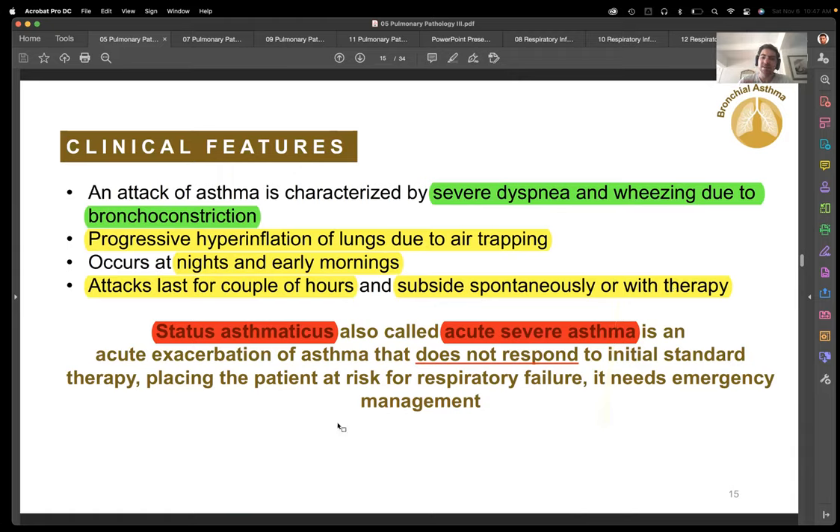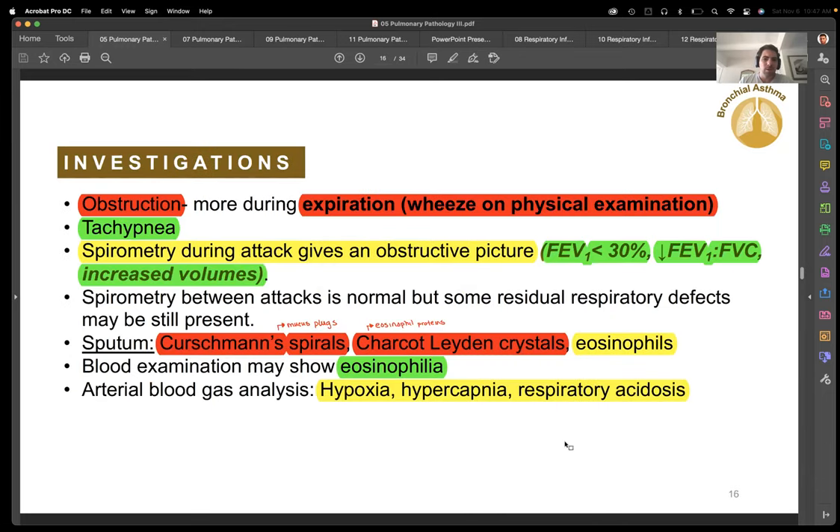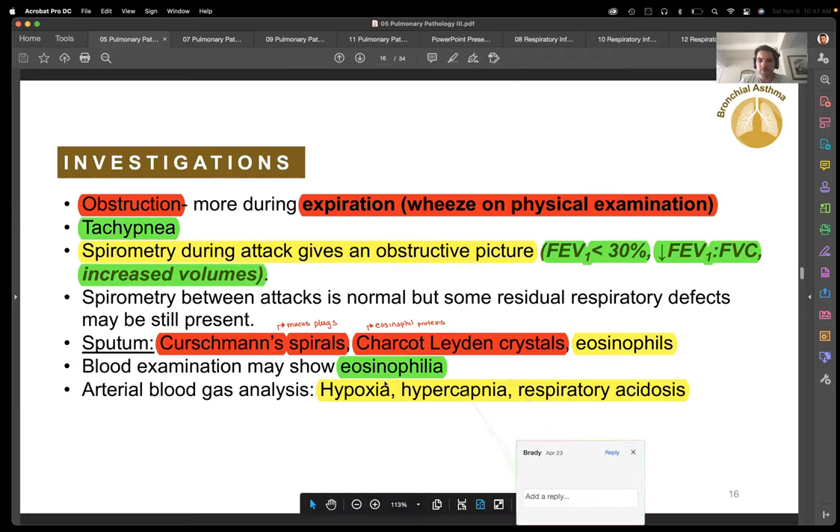Status asthmaticus is a severe asthma attack that's not responding to standard treatment. They need to be in the hospital quickly and probably put on a ventilator.